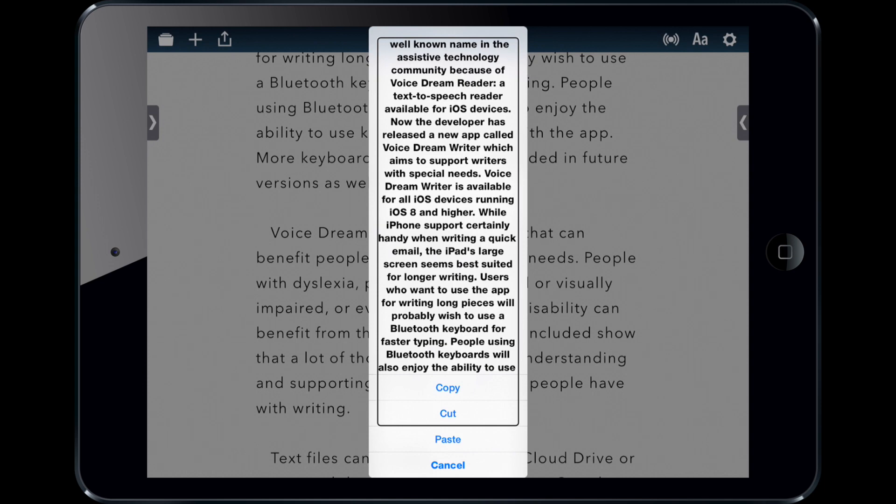It really goes to show how VoiceDream Writer can help people with so many different needs and different writing abilities. That's the VoiceDream Writer app — it's available on the App Store for iPhone, iPod Touch, and iPad, and it costs $10. Thanks for watching, and check out the full review on the blog.